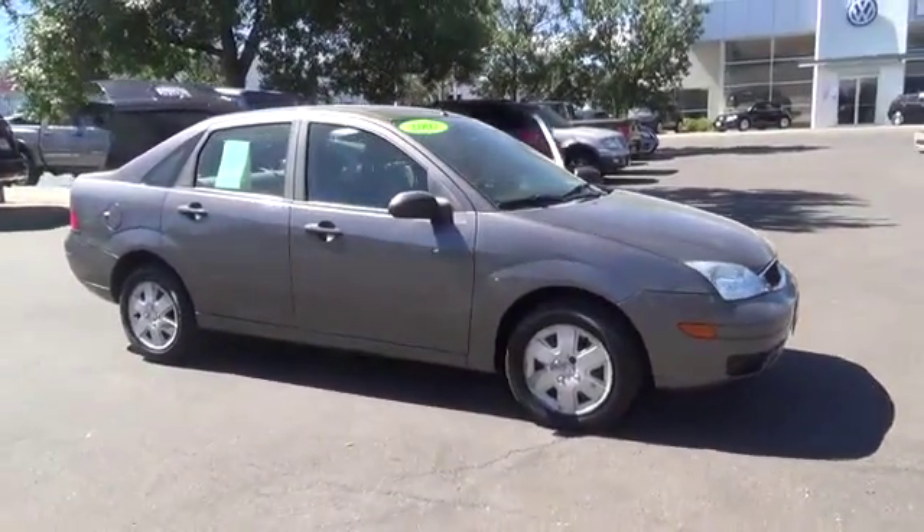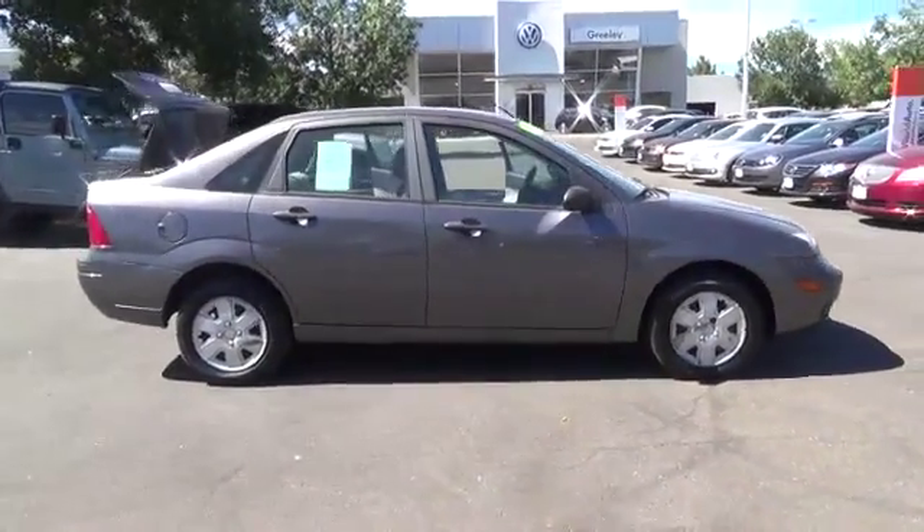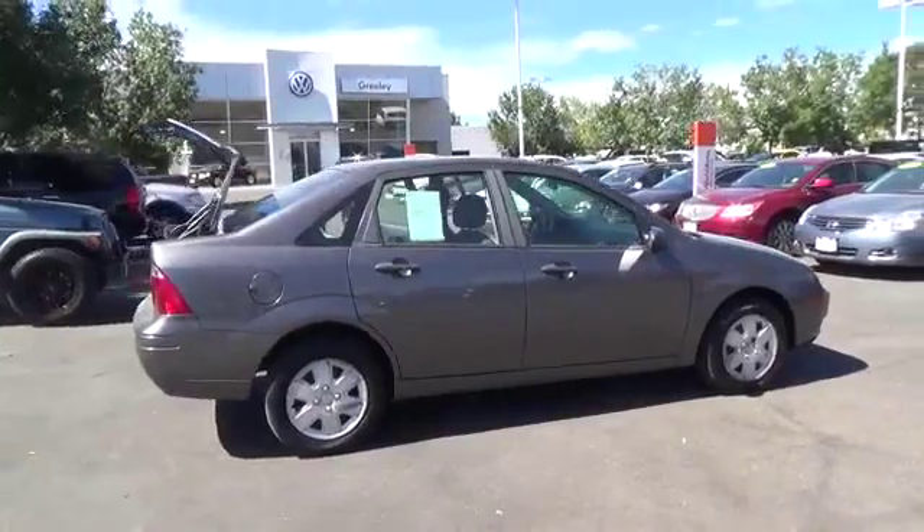Our 2007 gray Ford Focus SE sedan has got fun down to a tee. A tight ride, tantalizing design, safety, and fuel efficiency. What a winning combo.